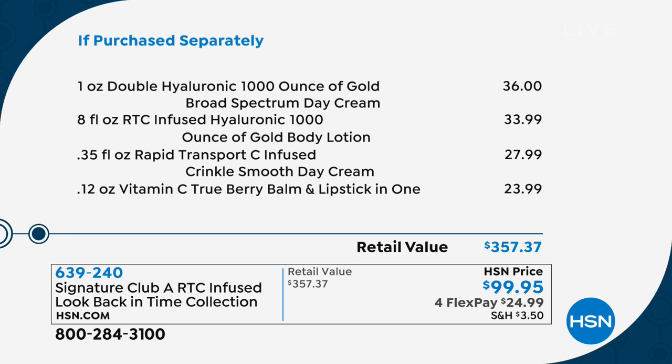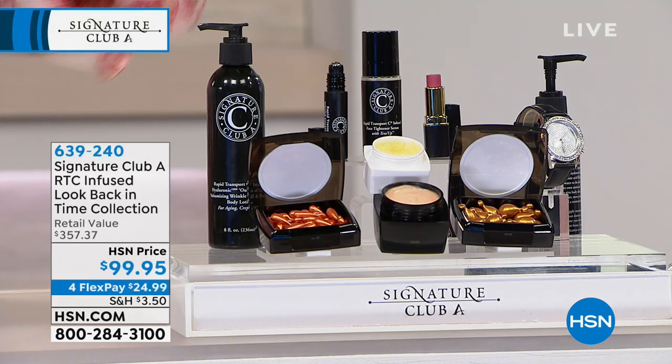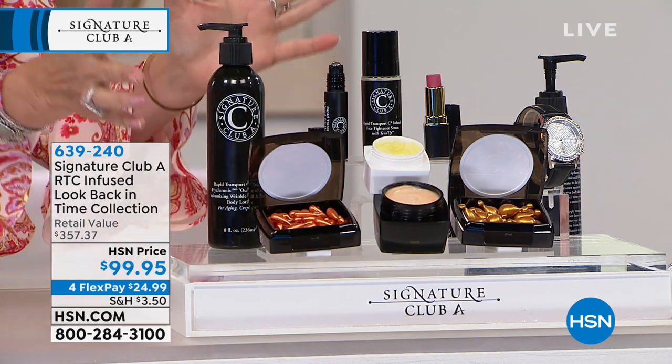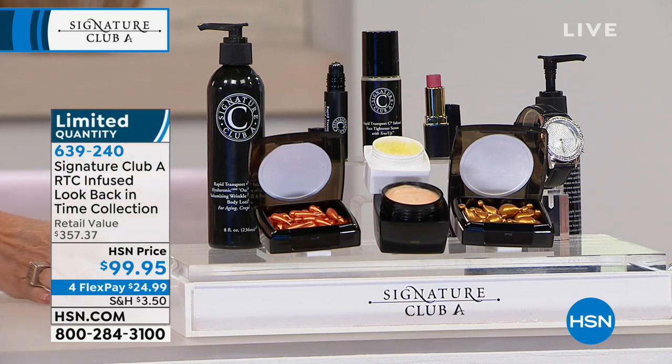Just for your day cream, $36. Your hyaluronic — it's all in here. Your body lotion, that is a full-size, eight ounces, $33.99. And then you also have your smooth day cream, $27.99. Your lipstick, $23.99. All of this is priced at $99.95 today. The retail value is over three times that amount — $357.37. The two capsules are so key to this kit, but you get everything you need.